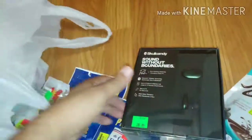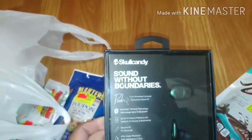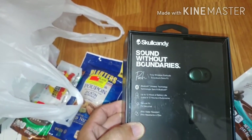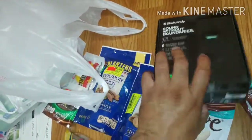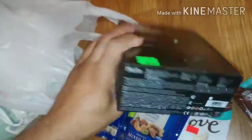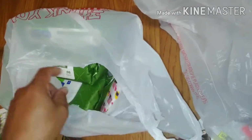Last thing I copped was - bam - Skull Candy truly wireless headphones. These were $28 and we're going to do a full unboxing review on these later. They're brand new, so we're going to pop these open and do an unboxing.